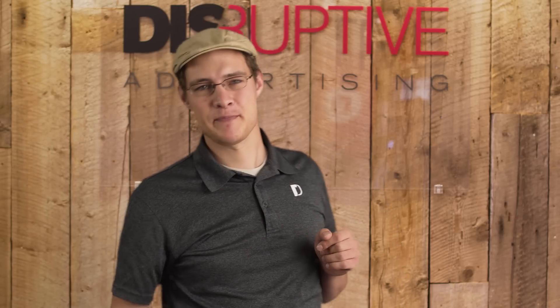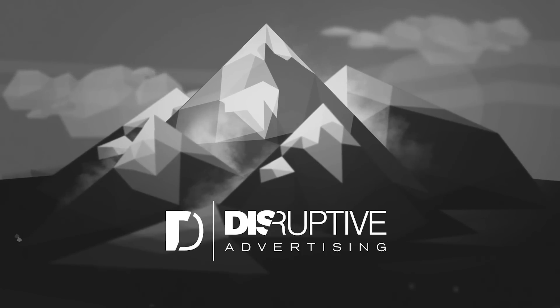And for more summaries of online marketing principles, subscribe. We'll see you next time.